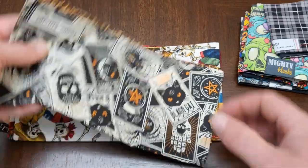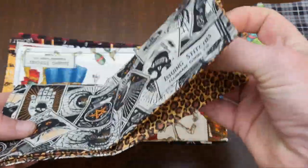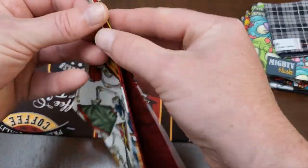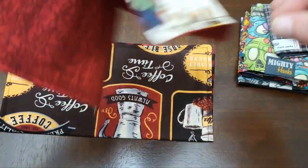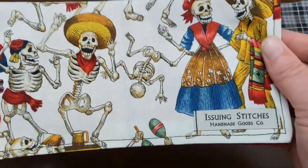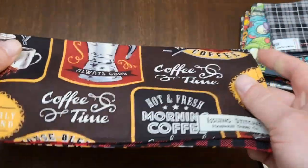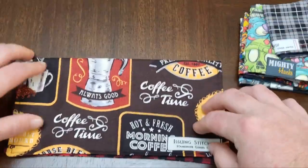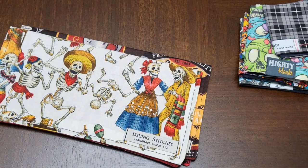I've got a ton from Issuing Stitches — Bobby over there is awesome. When my daughter was born he messaged me and sent me a bunch. There's a Star Wars one with microfiber. I got Looney Tunes, a Halloween style one with cheetah print on the backside which is dope — my wife has taken a few of those. He also sent some without microfiber made as burp cloths for my daughter, like a Day of the Dead one and a coffee one.